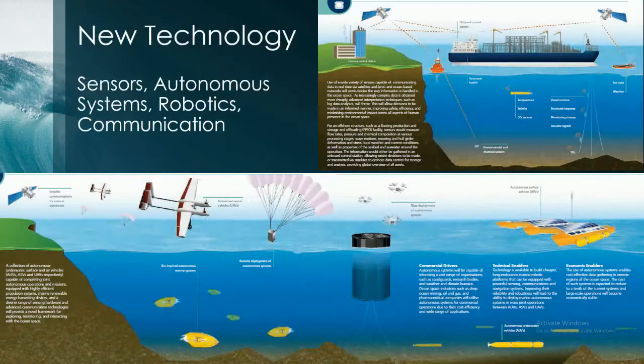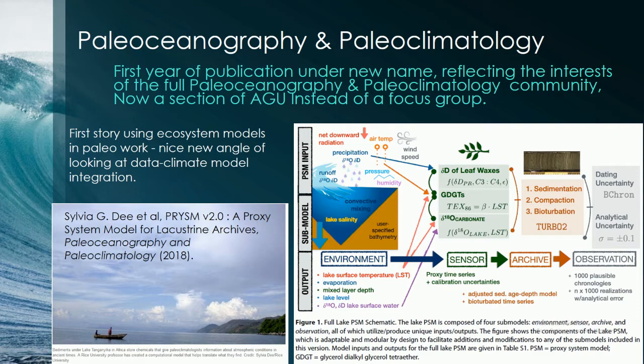There is also a lot of interest in new technology — new sensors, autonomous vehicles, rowboats, and communications — because we realize that ships can't efficiently cover the ocean. Unmanned vehicles and sensors can do a lot more, and there are even sensors that can go underneath icebergs and collect data, which is almost impossible from the surface.